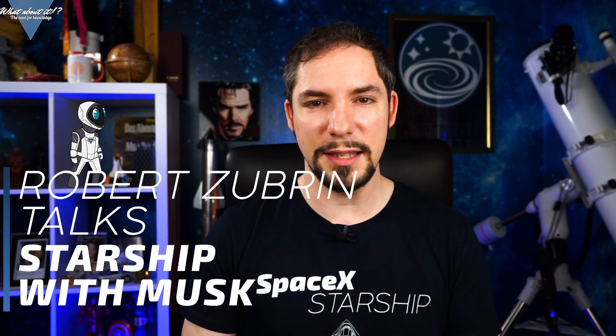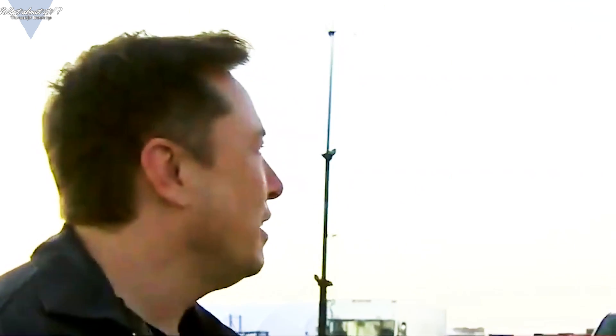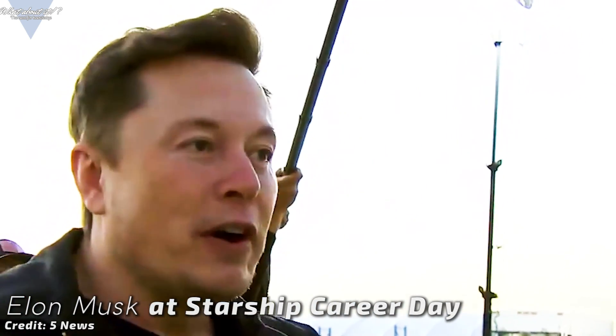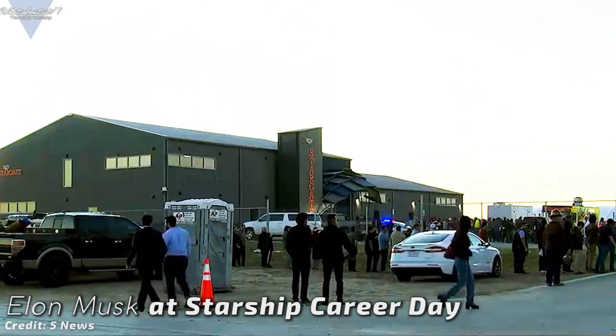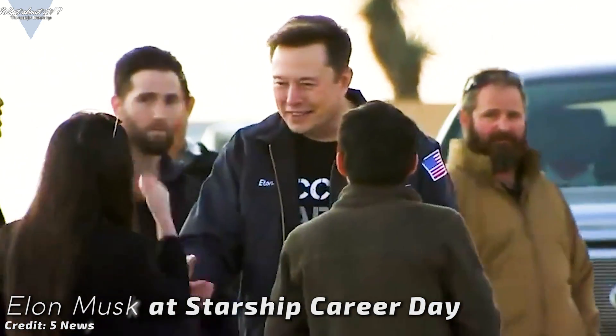Robert Zubrin, President of the Mars Society, sat down with Elon Musk during the recent Starship career day in Boca Chica and talked about Starships and future plans. The information gained from that interview was so substantial that I decided to make this episode all about Starship. Musk said that currently there are a total of about 300 employees working in Boca Chica and that he wants to raise this number within a year to about 3000. This confirms that most of the Starship construction will go on in Boca Chica and not in a recently renewed idea of an LA-based facility.